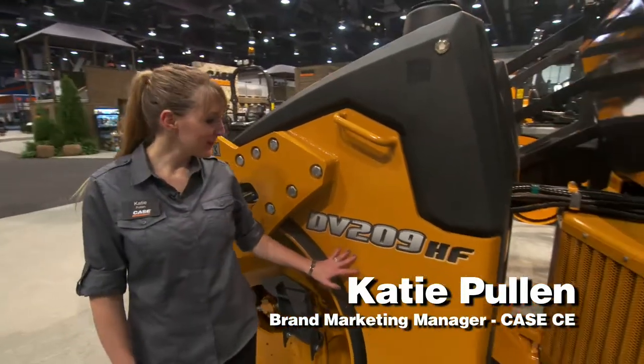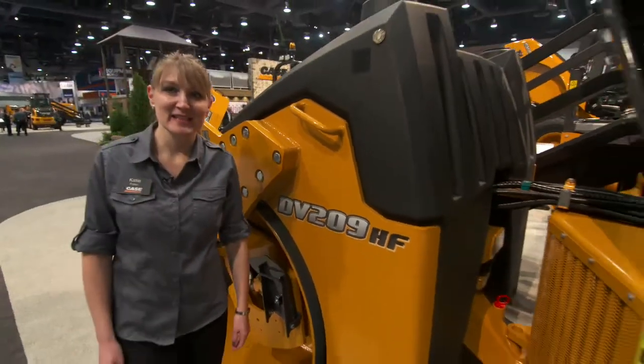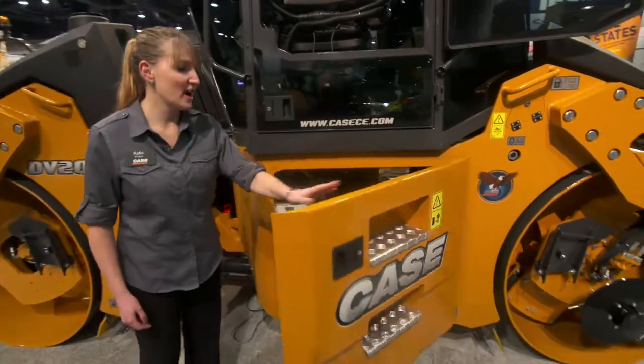Hi, I'm Katie Pullen, Brand Marketing Manager with Case Construction. Today we are going to talk about our new DV209 high-frequency model. This model is a Tier 4 interim machine powered by a Deutz engine.